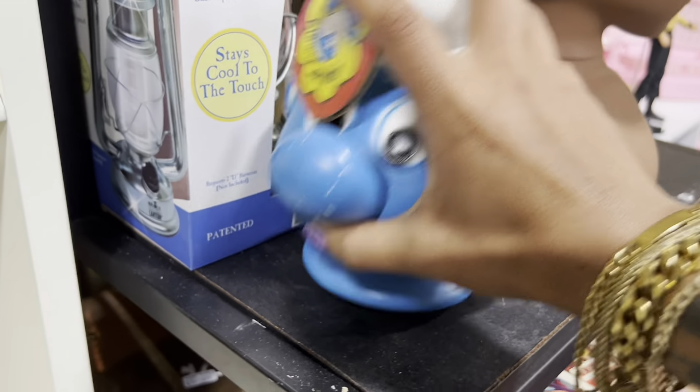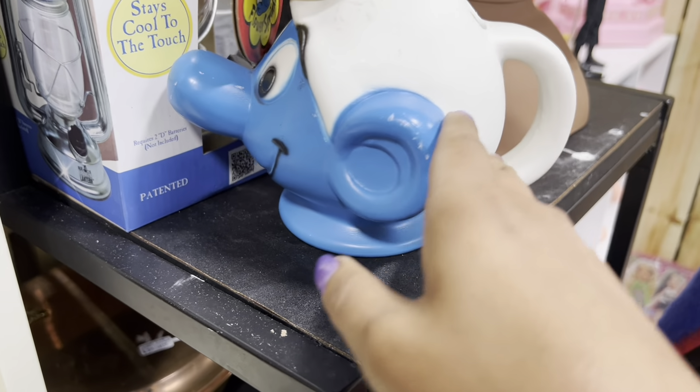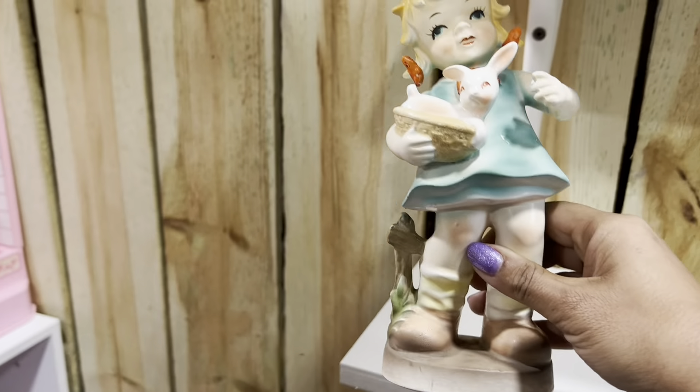How could you not be so happy watering your plants with this Smurf head? It's even got its original tag. But $20 is high. She's got a cute bunny, but not for $12.